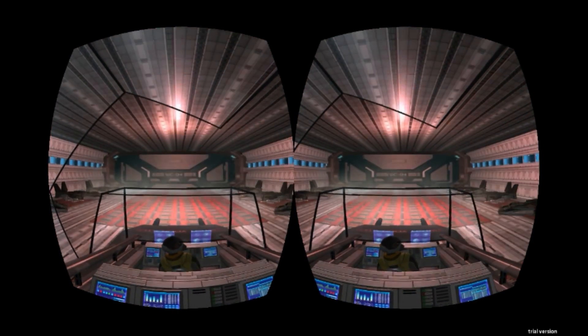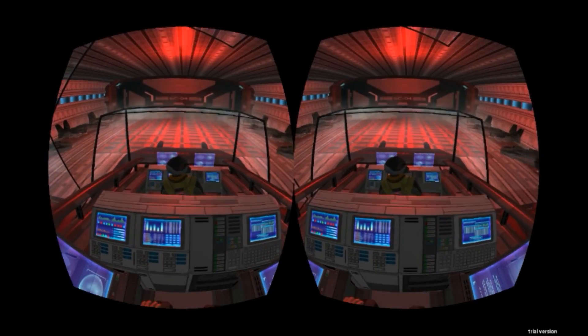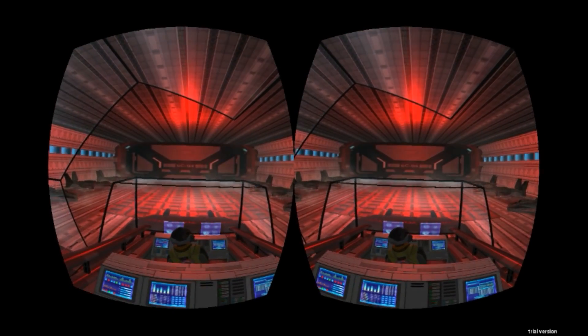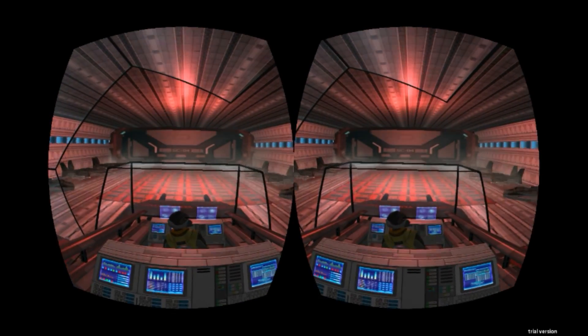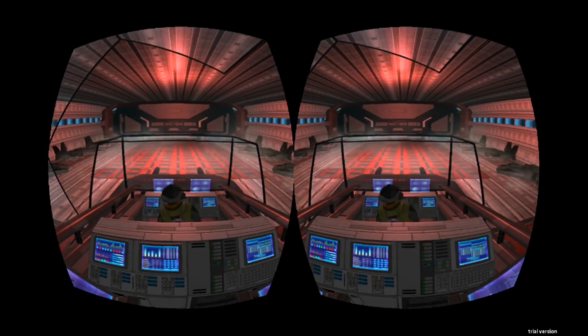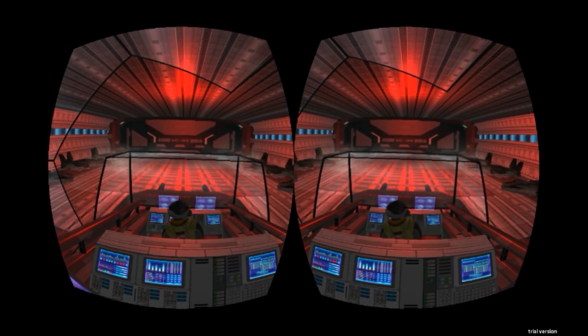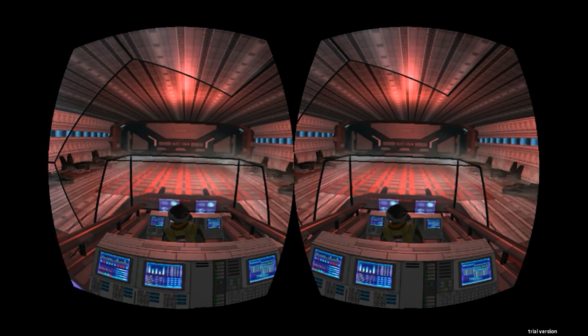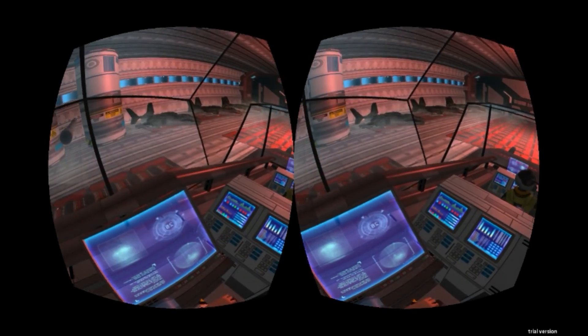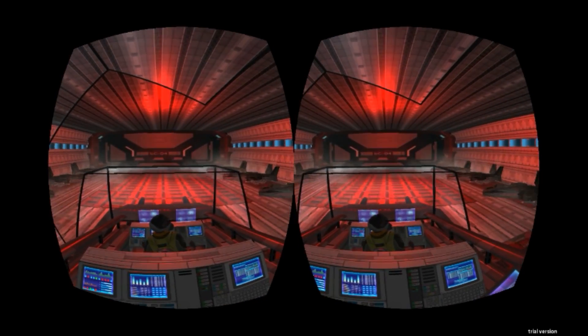The bulk of the experience places you in the perspective of one of the characters — an intrepid war correspondent sitting in the co-pilot position of a fighter craft. It is here that you begin to notice that the scale is a bit off. Your character's body seems very small. One commenter said that you feel like a puppet from Thunderbirds, and this is probably a fair comparison. It doesn't ruin the experience, but it doesn't aid immersion.